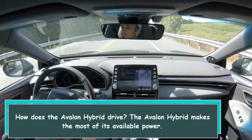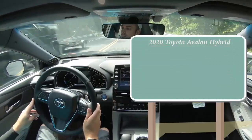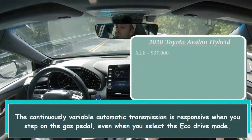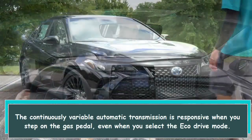How does the Avalon hybrid drive? The Avalon hybrid makes the most of its available power. The continuously variable automatic transmission is responsive when you step on the gas pedal, even when you select the Eco drive mode.